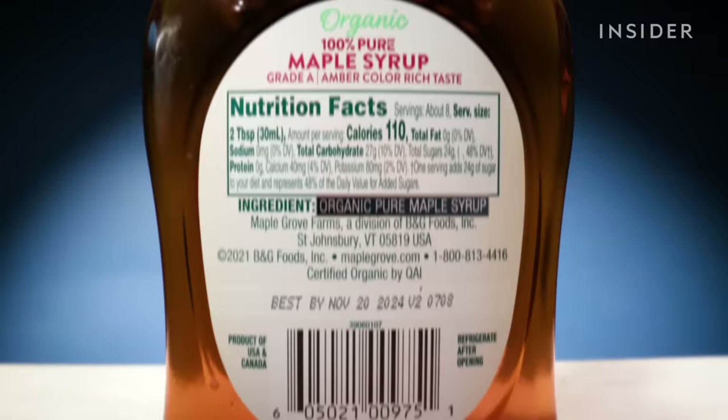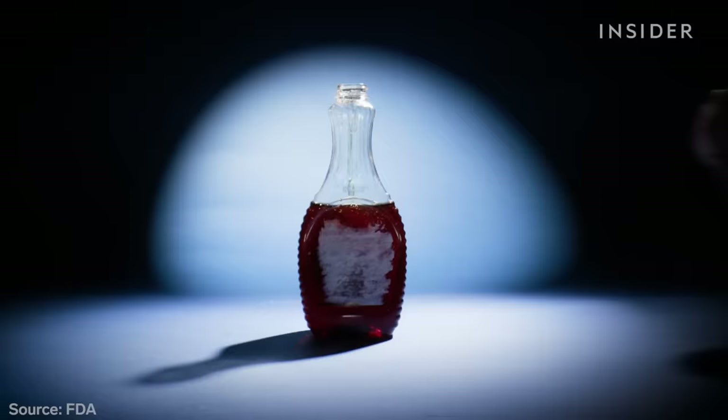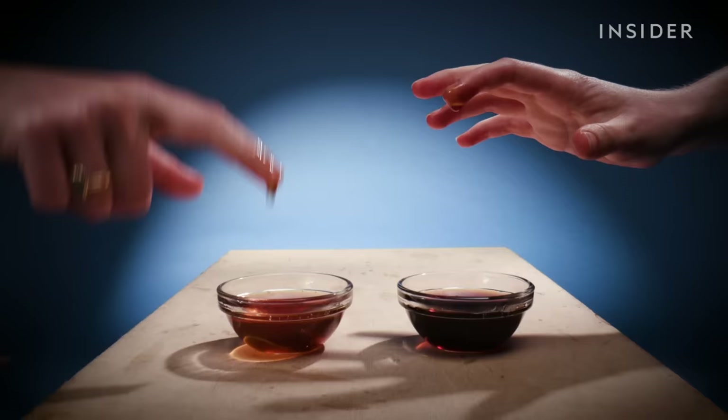But there's a more nefarious kind of syrup fraud. The FDA says companies have previously bottled up fake syrup, labeled it 100% real syrup, and pocketed the profits — and that's illegal. In that case, it might be best to look at the consistency. Real syrup is often thinner than fake, corn-based syrups.